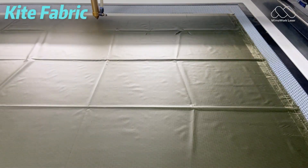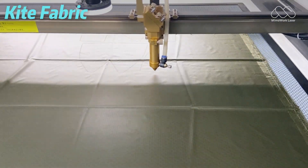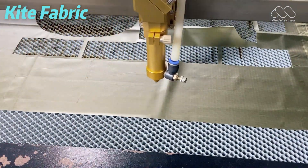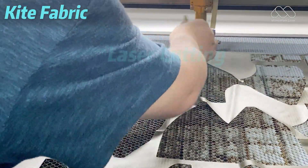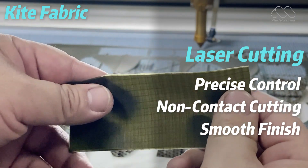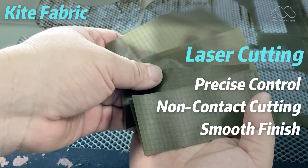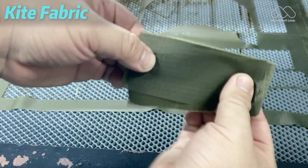Now let's look at kite fabric — the lightweight ripstop material used for kites, flags, and outdoor gear. Because it's so thin and flexible, traditional cutting tools can easily stretch or tear it. With laser cutting, you can precisely control the energy output to cut through the material cleanly without distortion. The heat from the laser also seals the edges instantly, preventing fraying and keeping the fabric perfectly smooth.